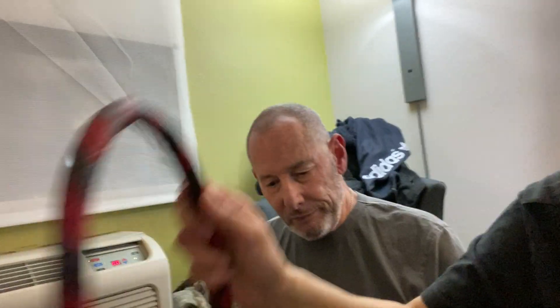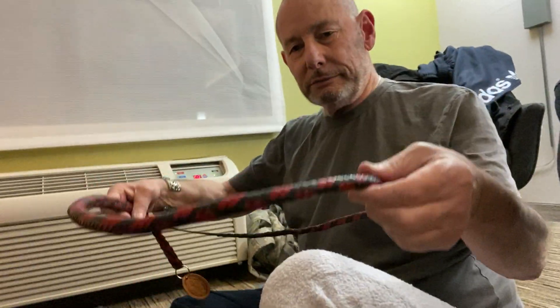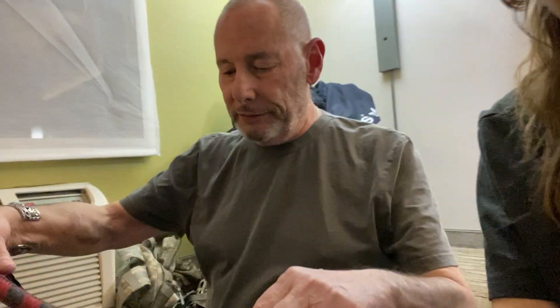For those of you who haven't seen the other video about BDSM implements — this is the whip I was talking about. I hate it the most but I like it the most aesthetically. It hurts the most. It's really quite beautiful.